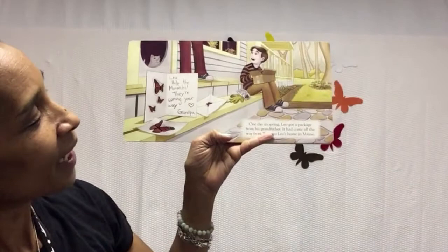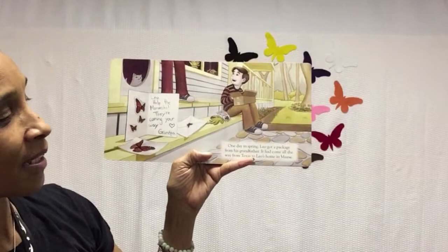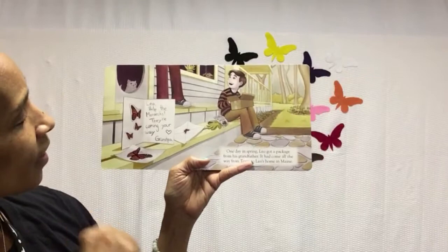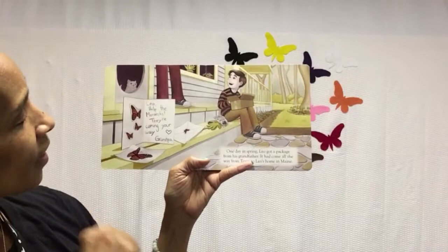One day in spring, Leo got a package from his grandfather. It had come all the way from Texas to Leo's home in Maine. Inside the package, there was a note from his grandfather and it said, Leo, help the monarchs. They're coming your way. Love, Grandpa.